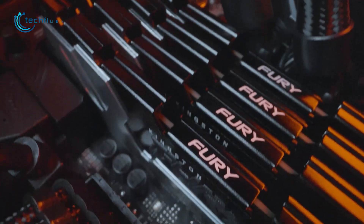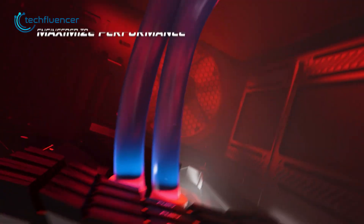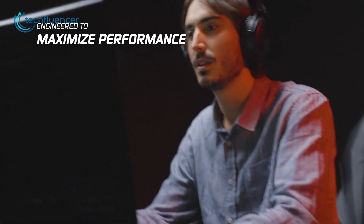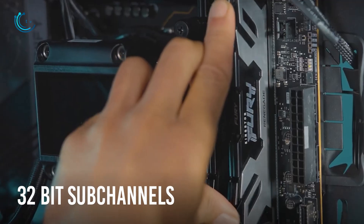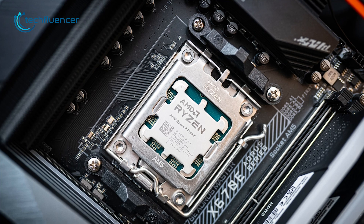If you're looking for a DDR5 RAM suitable for both content creation and gaming, then check out the Fury Renegade from Kingston. This 16GB RAM module comes with 6400MHz per second to ensure maximum performance. On top of that, it has two 32-bit subchannels within the memory to increase data efficiency for powerful multi-core processors.